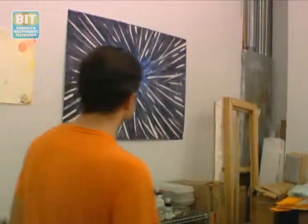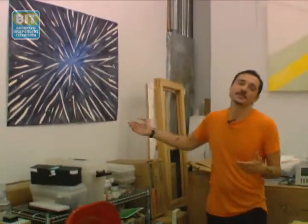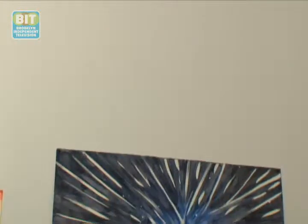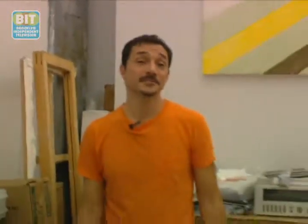This last piece was inspired by science fiction films — when they go into hyperspace, you see all the stars heading in one direction. I'm trying to bridge these ideas of film imagery with painting and the vernacular of modernism. Thanks for coming to my studio. If you want to find out more about my work, it's at carlferrero.com.